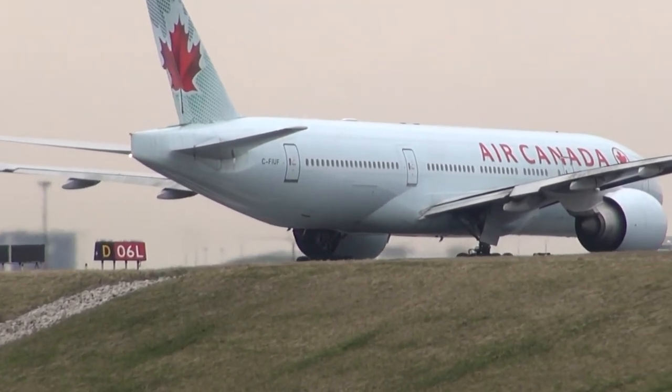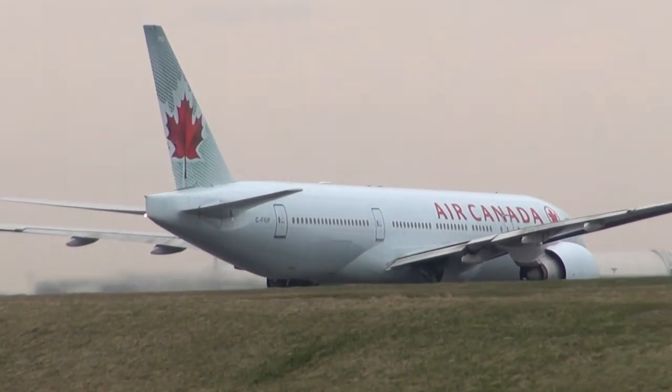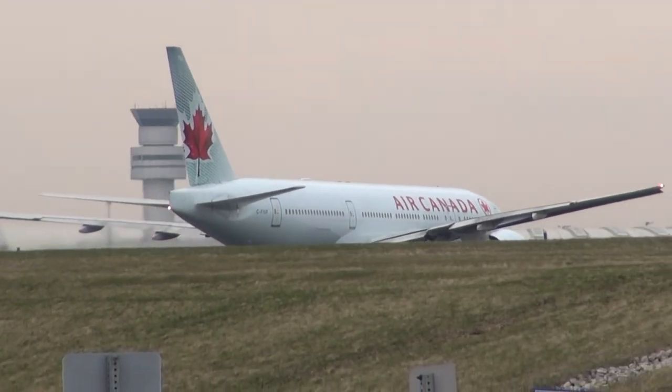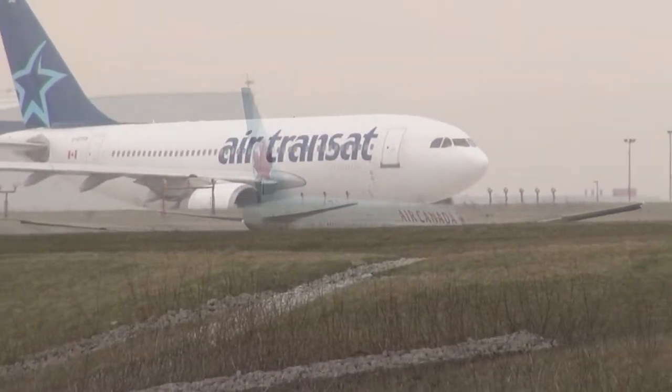Thanks, try for Delta 1 please. 706 heavy, line up runway 6 left. Line up runway 6 left. 606 left, let's go to Sky service, 46 left.